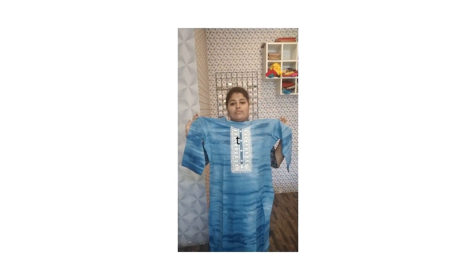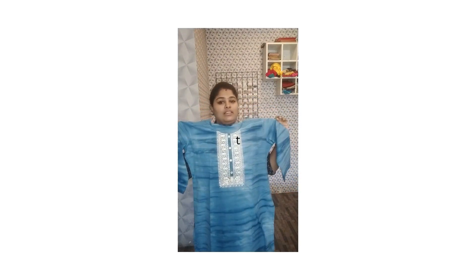Blue cotton koorti — my God, see how beautiful it is! For any interest, please DM us at cans_butik or send us a message.